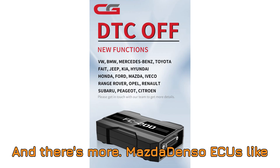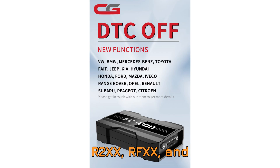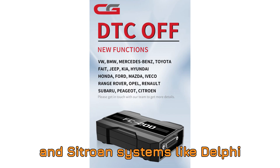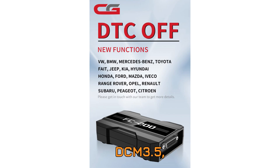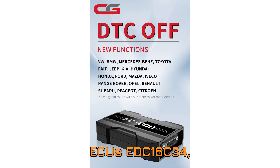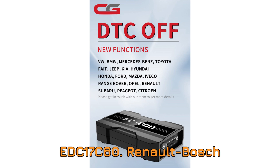And there's more. Mazda Denso ECUs like R2XX, RFXX, and SH-1X are now supported. So are Peugeot and Citroen systems like Delphi DCM 3.5, DCM 6.2A, and DCM 7.1A, and Bosch ECUs EDC-16C34, EDC-17C10, and EDC-17C60.